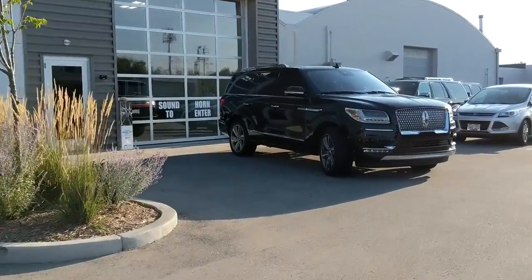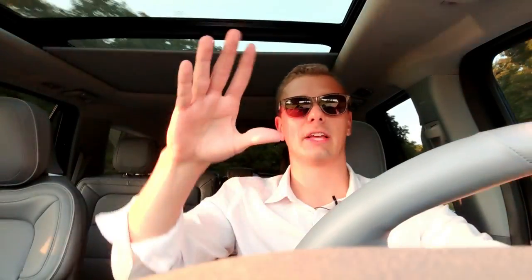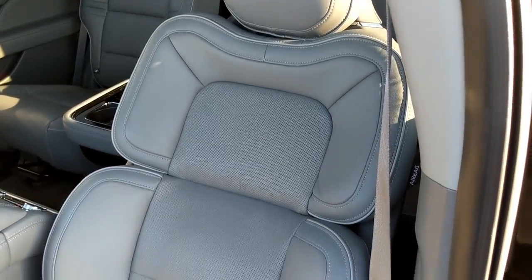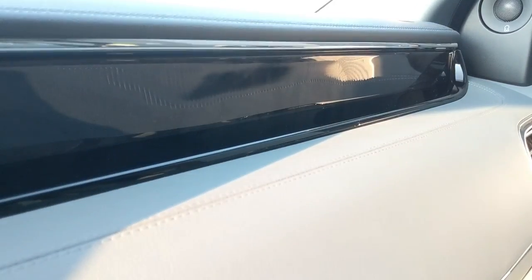One funny thing about the Black Label Navigator is it has really pretentious interior trims — basically themes. You don't pick an interior color, you pick an interior theme, like 'Chalet' or something crazy. Go on the website, it's hilarious. We've all seen those Lincoln ads with the warehouse full of autonomous seats waving around like coral in the ocean. These seats actually are super comfortable — everything about this car is comfortable, smooth, and supple.